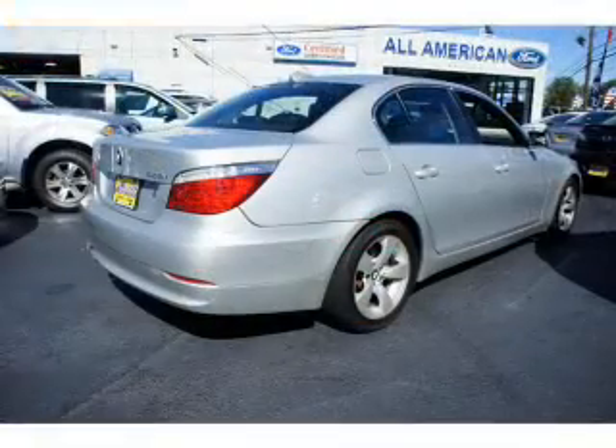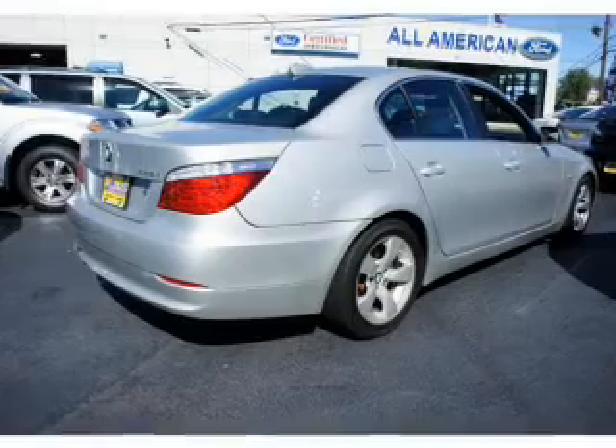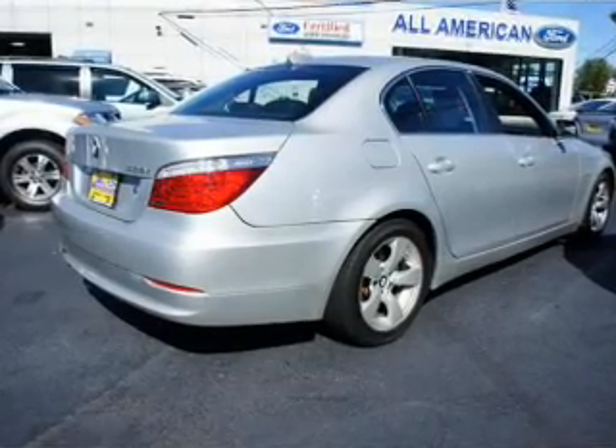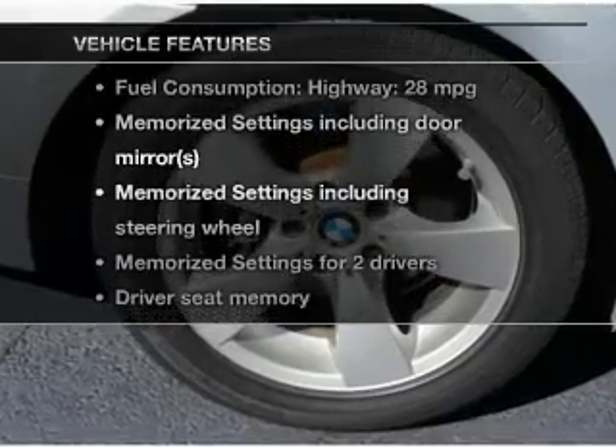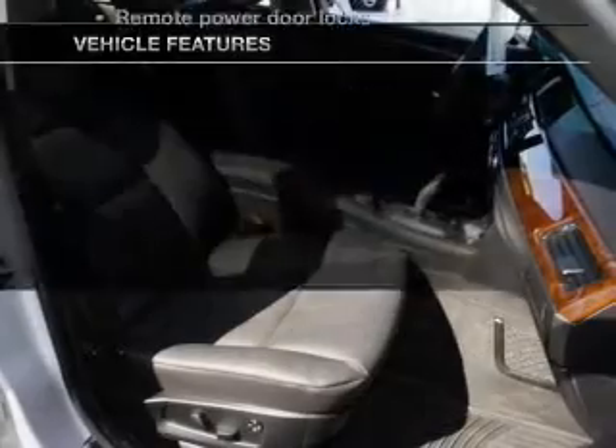You will appreciate the safety feature of anti-lock brakes. Let the outside in with a power sunroof. Memory settings are just one of the extras. And with these notable features, you won't want to miss out on the opportunity to own this amazing ride.